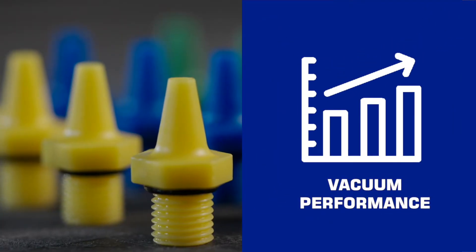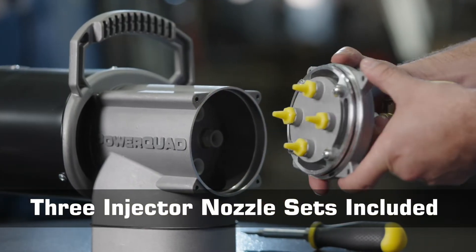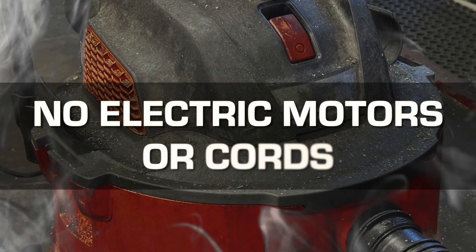Key innovations include customer configurable performance with three easy-to-change nozzle sets for progressive air savings. Powered by compressed air, they are built to operate in both wet and dry environments with no electric motors or cords.